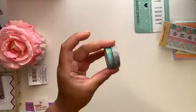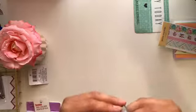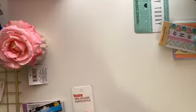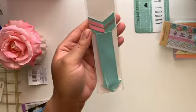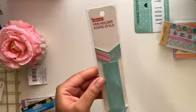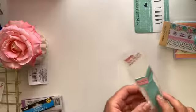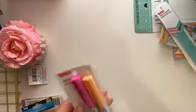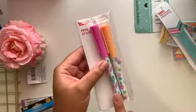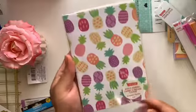I got two rolls of washi — one is just floral and the other one says 'Vacation Time' with pineapples on it. Then I got this cute little pen holder with a clip or band on the back so you can attach it to your planner or notebook, and then slide a pen right in. She also got me the cutest little ink pens — one actually has a pineapple on it and the other has pretty leaves in a different color.